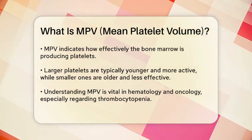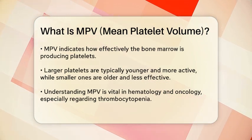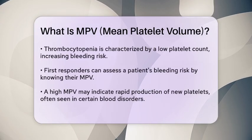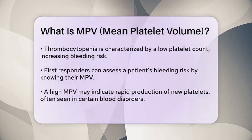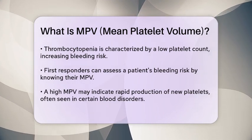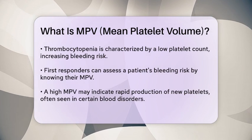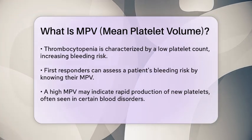For first responders, knowing a patient's MPV can help assess their bleeding risk. If a patient has a high MPV, it might indicate that their body is producing new platelets quickly, which can occur in certain blood disorders. On the other hand, a low MPV may suggest that the body is not producing enough platelets, possibly due to bone marrow issues or the effects of some medications.